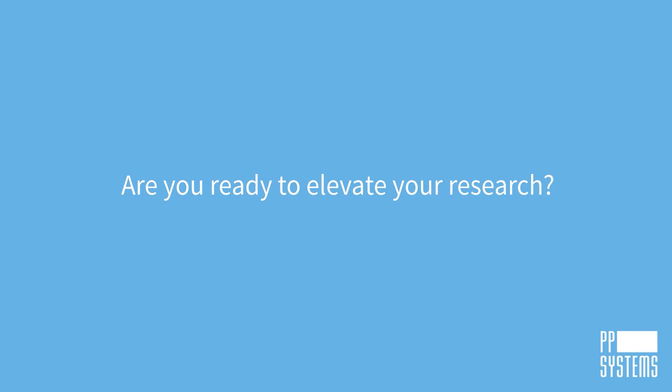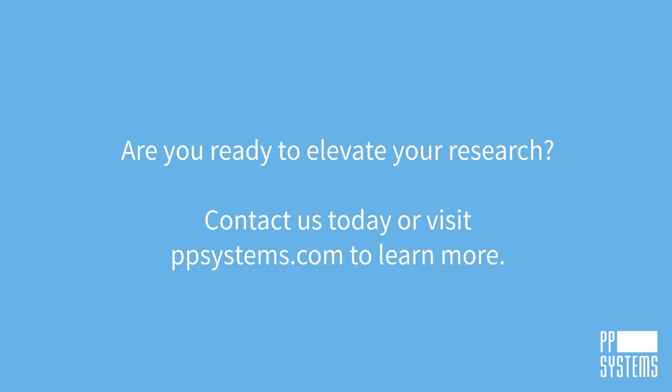Are you ready to elevate your research? Contact us today or visit ppsystems.com to learn more.